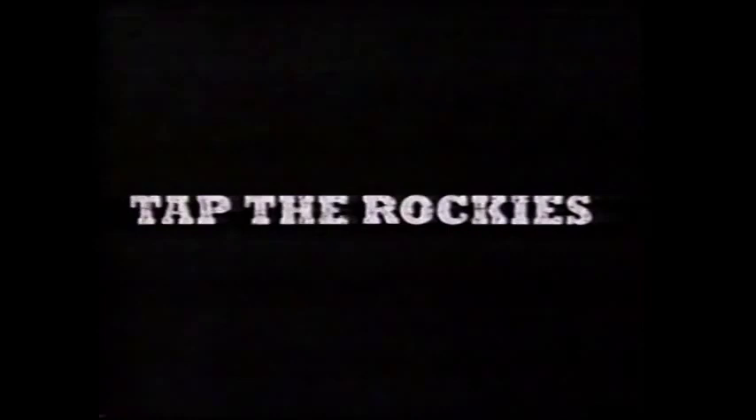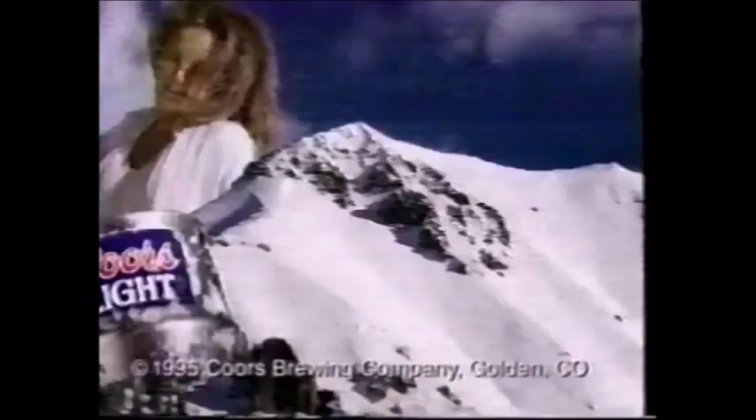Coors Light — the Silver Bullet. It's shipped cold to tap the clean taste of the Rockies. Proudly distributed by John and Larry, serving Baker, Wallowa, and Union County.